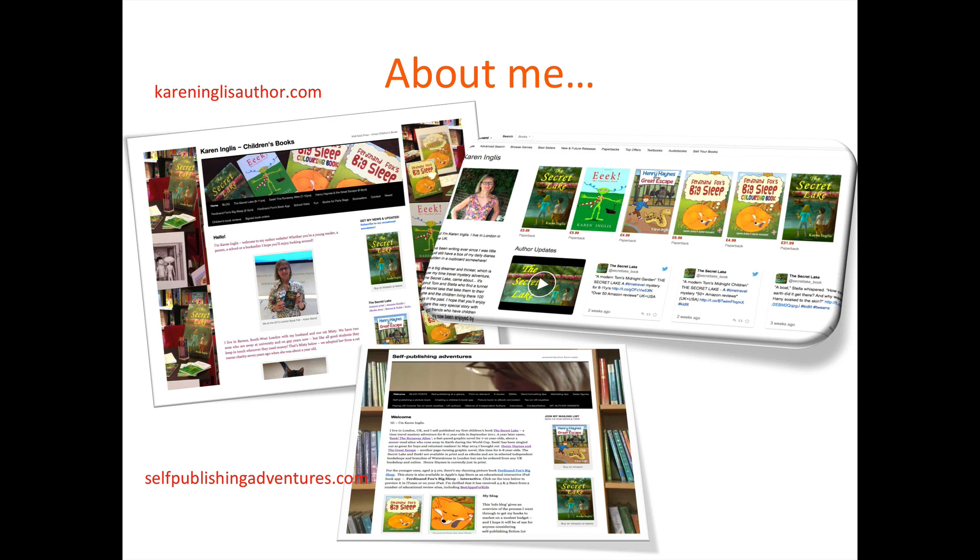I've then got Eek the Runaway Alien, that's for age 7 to 10. That's sold probably about 1,500 copies, almost all of those in print. A few on Kindle — not so many, but it is available on Kindle, complete with black and white illustrations. Then Henry Haynes and the Great Escape, that's for ages 6 to 8. That's a chapter book which sold very well at my school events, with fun black and white illustrations throughout.